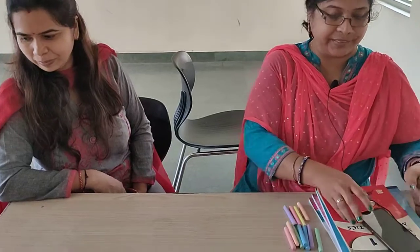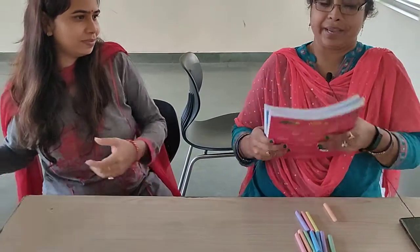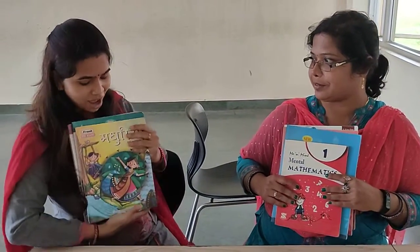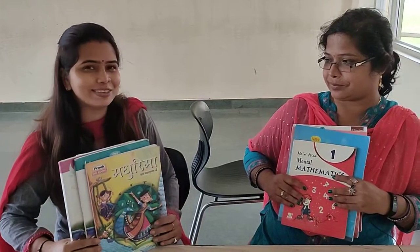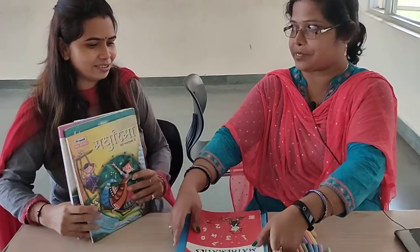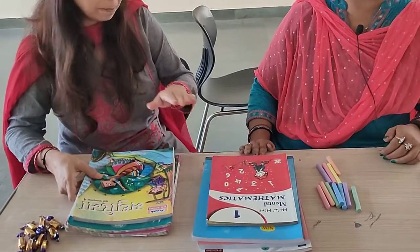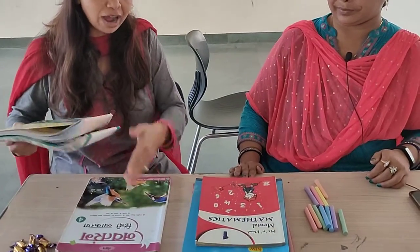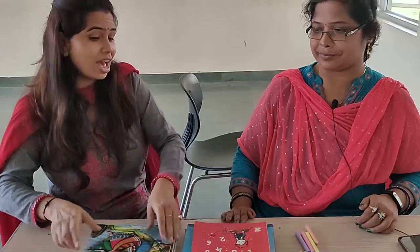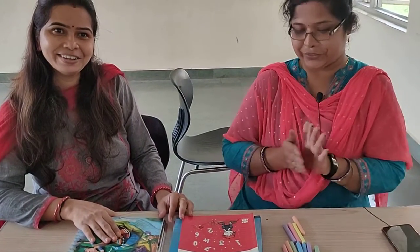And the next one. I have four math books. Oh ma'am. I have three Hindi books. So can you tell me how many total books are there? Yes ma'am, four plus three — four, five, six and seven. We have seven books altogether. Very good. Very nice.